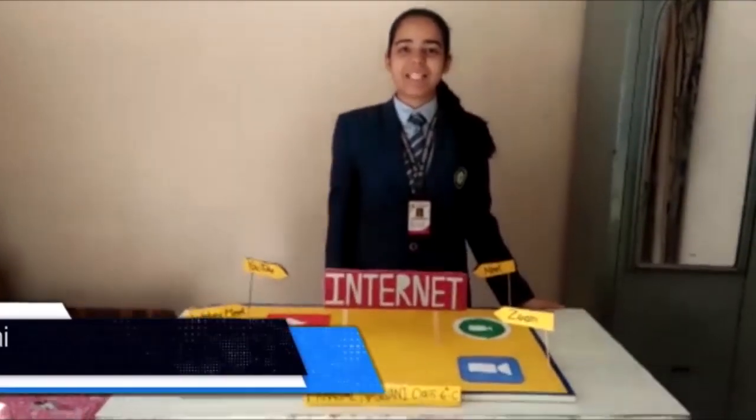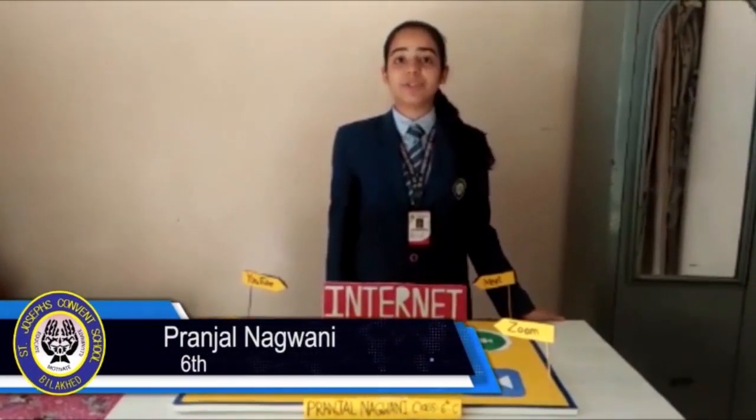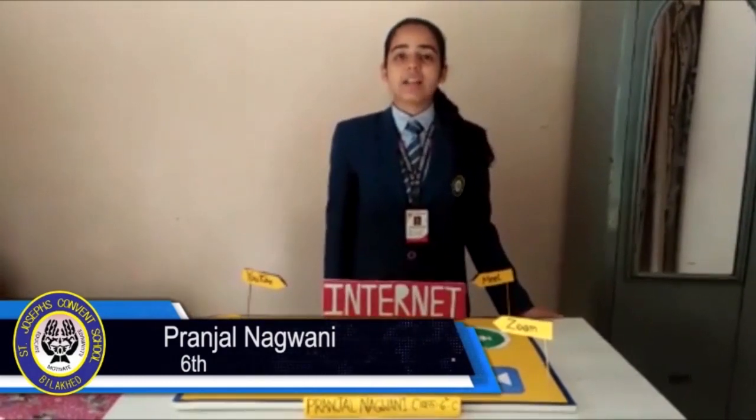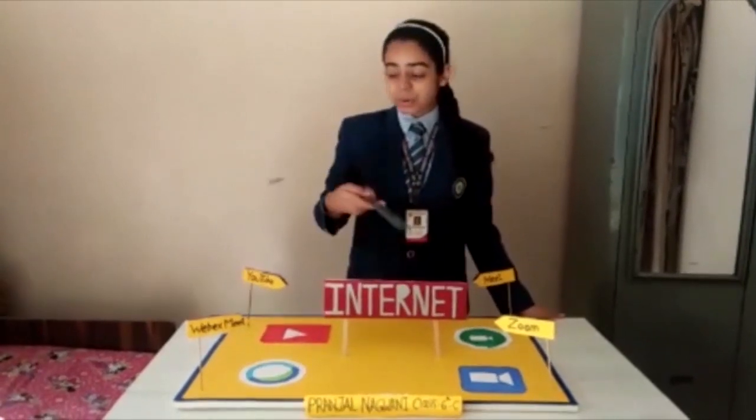Here I am going to introduce our sixth standard student Ranjal Nagwani. Her project name is Use of Internet. So let us see. Good afternoon, all of you. Myself Ranjal Nagwani, student of St. Joseph Convent School, Class 6C, row number 24. Today I am presenting my project before you, presenting today's scenario bringing people throughout the entire world together. My project is about Internet.